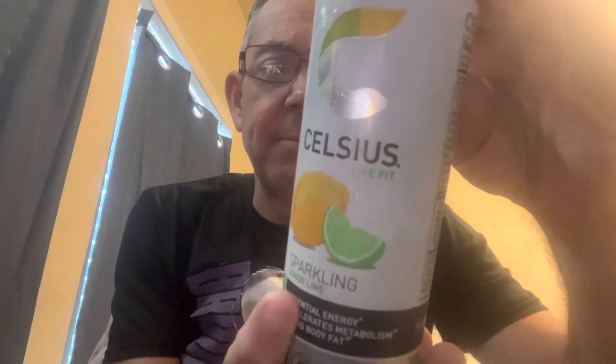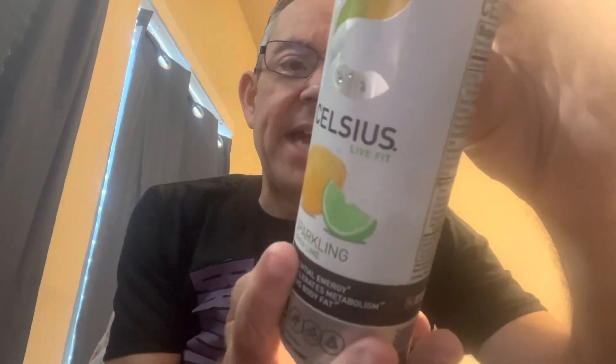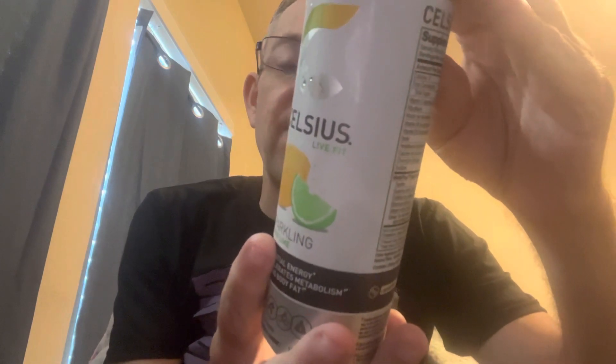It's January 7th, 2023, but I have no idea when this video is going out. I ended up loving the Celsius brand of energy drink and actually using it not just as Sip and Snack fodder, but as an actual energy drink. One of the new flavors coming out this year is what I have in front of me — that's Sparkling Lemon Lime.